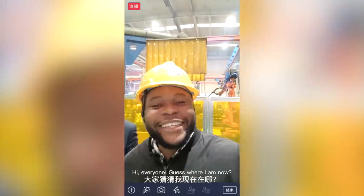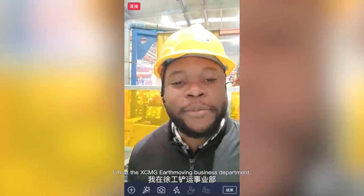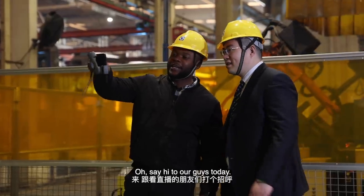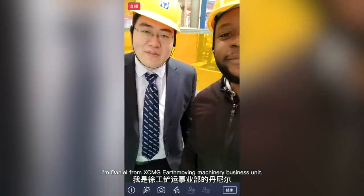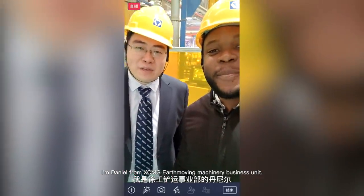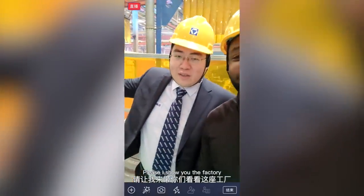Hi everyone, guess where I am now? I'm at the XCMG Heavy Moving Business Department. Say hi to our guide today. Hi everyone, I'm Emil from XCMG's Moving Business Unit. Please let me show you the factory.